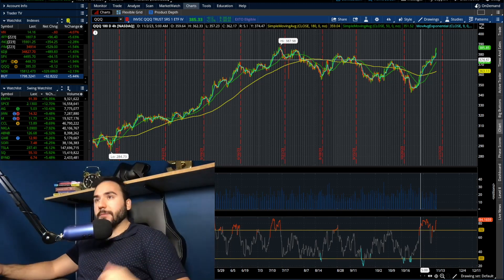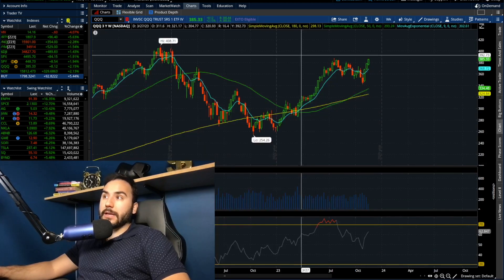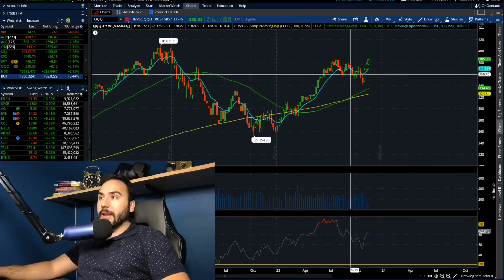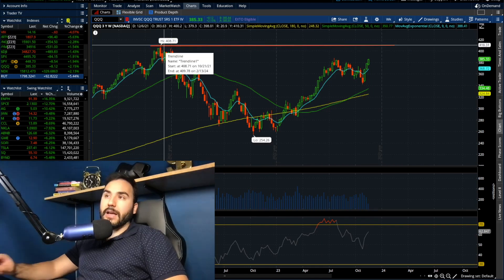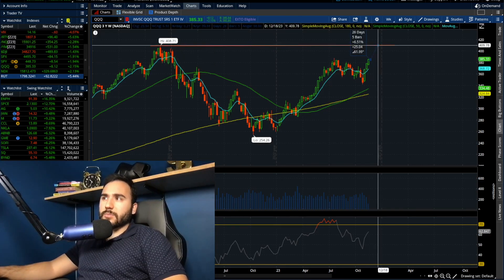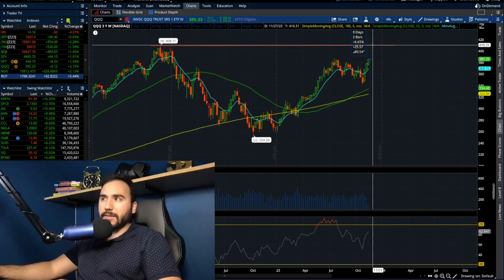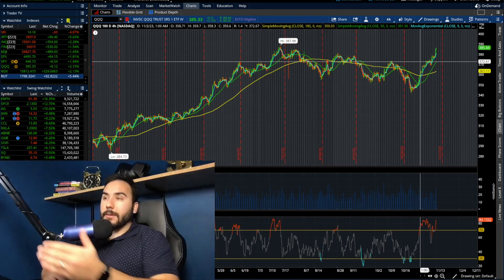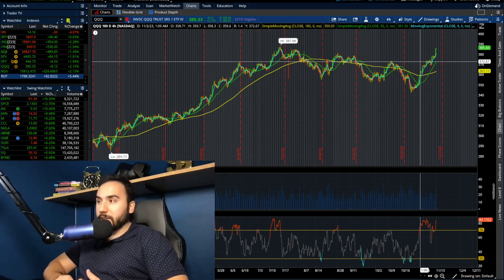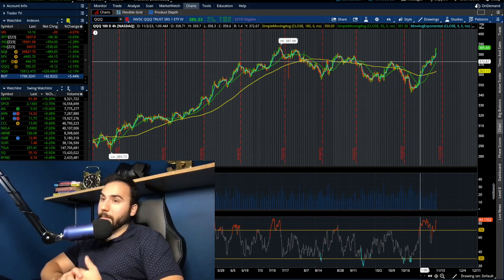It makes sense because small caps did very well today. At this point, momentum is clearly in the bulls' favor — everything is ripping for the most part. I feel like we could be due for a pullback. It could tap the August high, maybe see a pullback, then break through a couple days later. But momentum is clearly on the bulls' side, and there weren't many red pockets today.